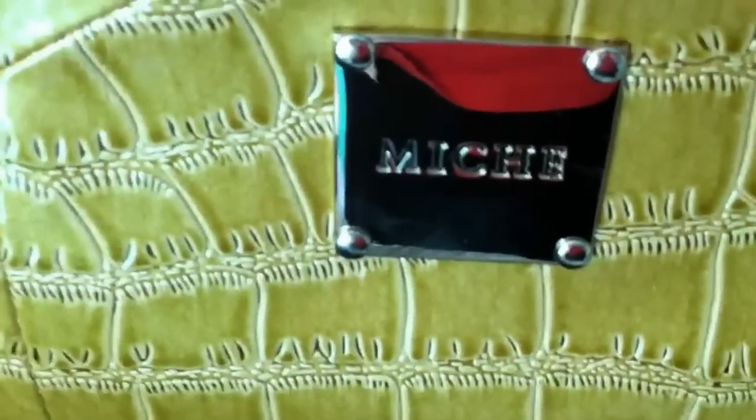The giveaway is on my blog. It's good until March 18th, and it's for US only. I hope you enjoyed this What's in my Miche Purse video. Thank you for watching.